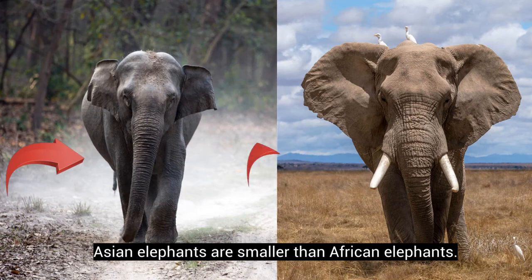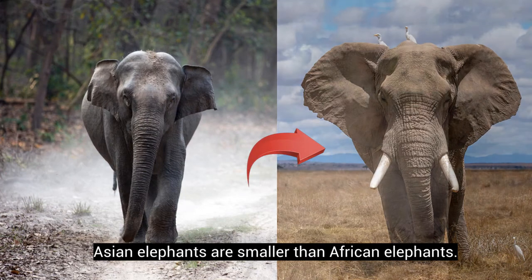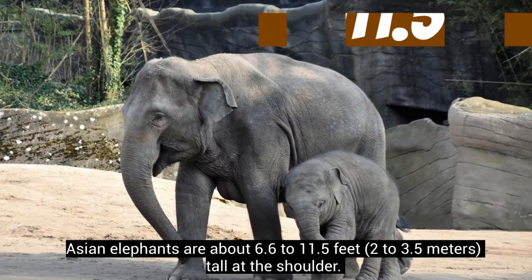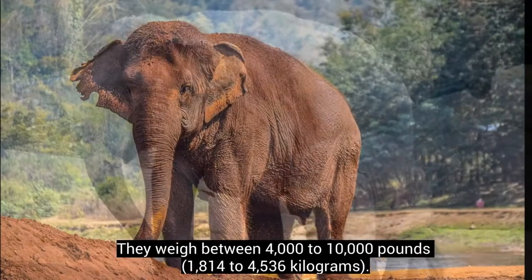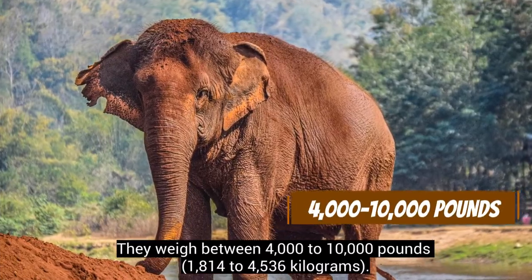Asian elephants are smaller than African elephants. Asian elephants are about 6.6 to 11.5 feet tall at the shoulder, and they weigh between 4,000 to 10,000 pounds.